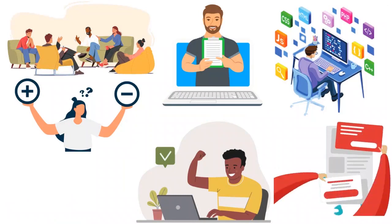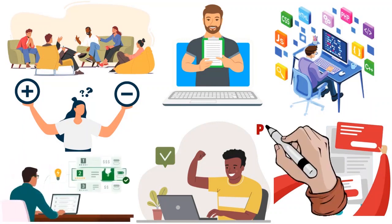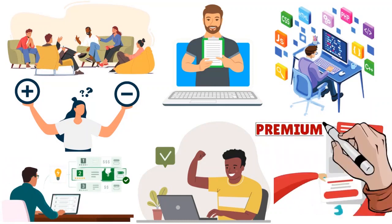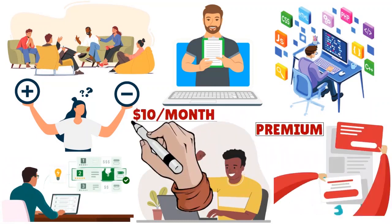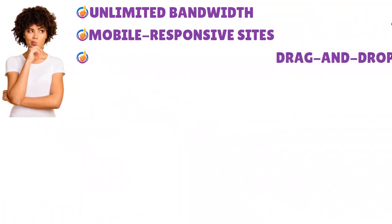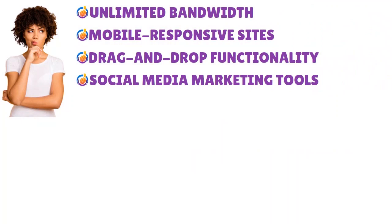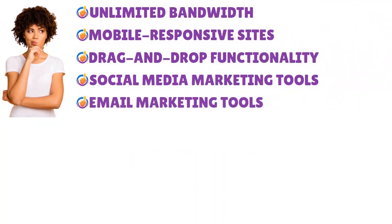What we love about Weebly is that it's one of the most affordable site builders on the market, offering a free option as well as premium plans starting at just ten dollars per month with annual billing. When we think about Weebly, think about a tool that offers unlimited bandwidth, mobile responsive sites, drag and drop functionality, social media marketing tools, and email marketing tools.